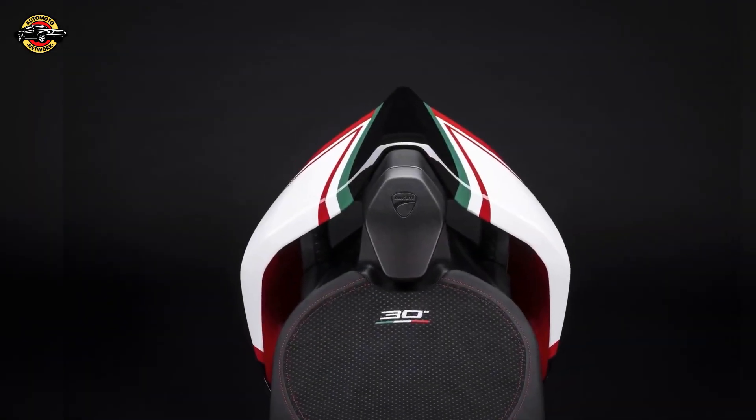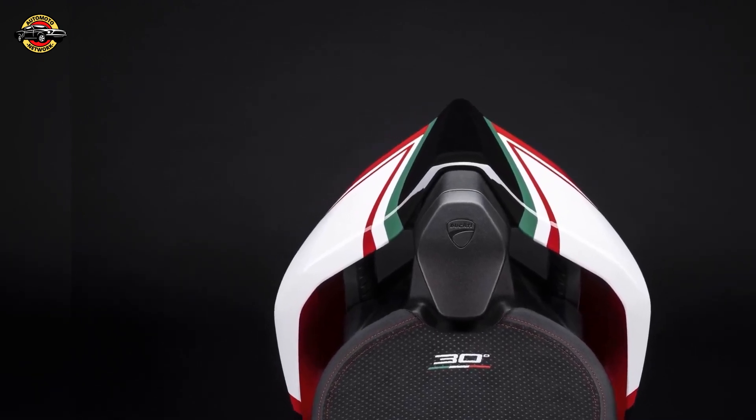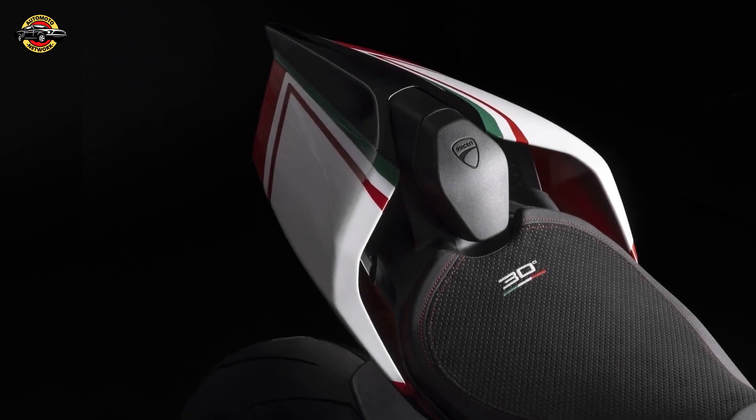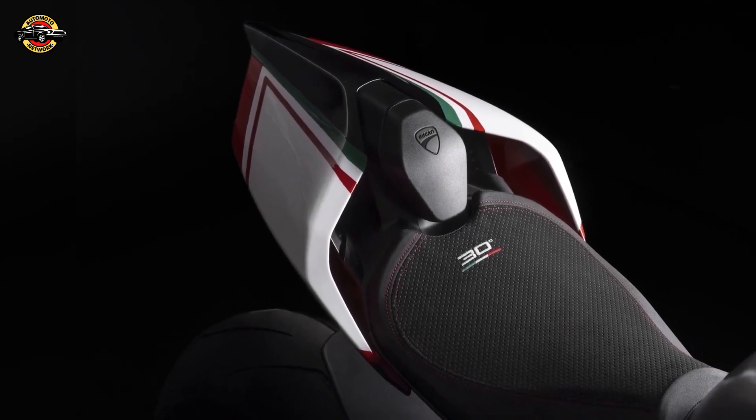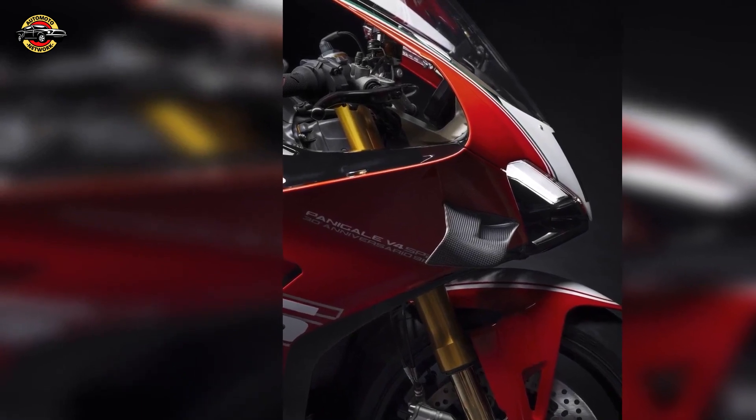This limited edition Panigale V4 SP2 30th Anniversario 916 is a true masterpiece, paying homage to a legendary motorcycle that has left an indelible mark on the world of racing. It's a fitting tribute to the Ducati 916's 30th anniversary and a testament to the brand's commitment to excellence and innovation. That's all for our top story tonight. Thank you for joining us on AutoMoto Network. I'm David — we'll see you in our next broadcast. Good night.